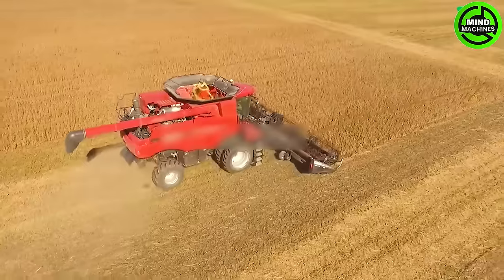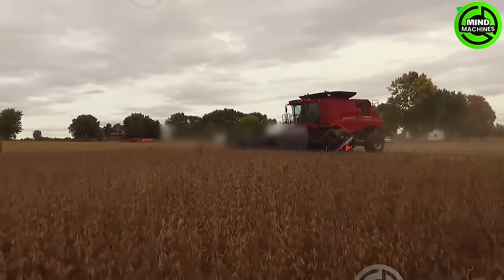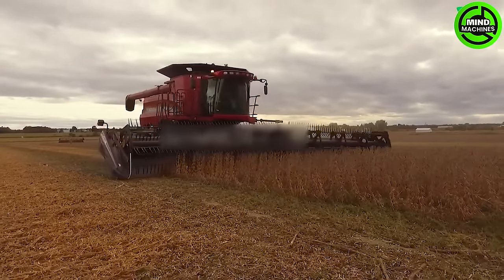The YH9120 stands as a symbol of cutting-edge harvesting technology. Fitted with a robust 1,616-liter diesel engine boasting 16 cylinders, it reaches a peak capacity of 634 horsepower, guaranteeing both immense power and efficiency.